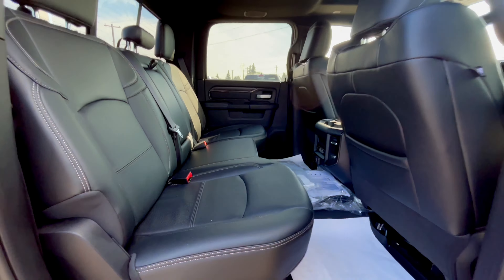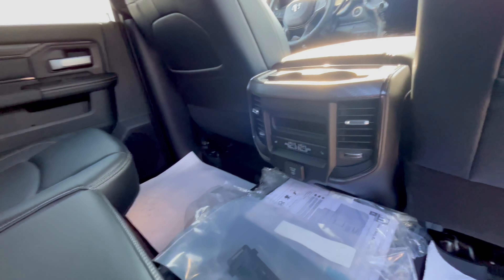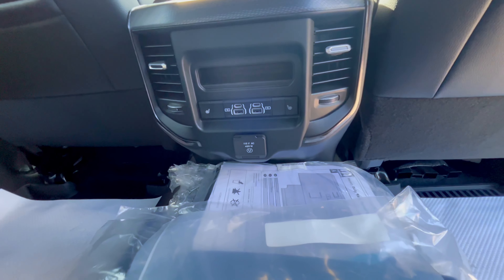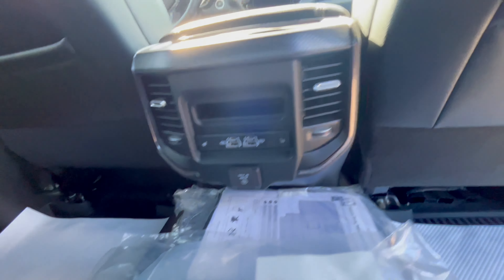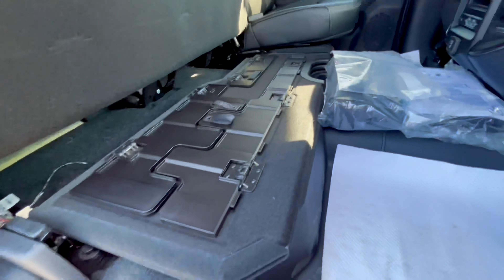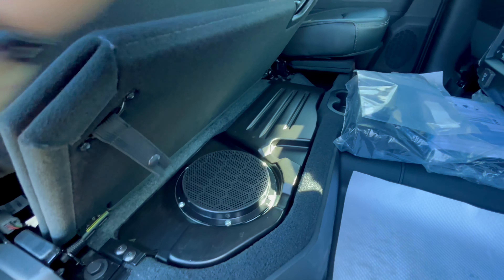The back seat seats three passengers. We have cup holders, as well as heated seats back here, USB plug-ins, all-weather floor mats, and the Alpine subwoofer on one side, as well as storage on the other side.